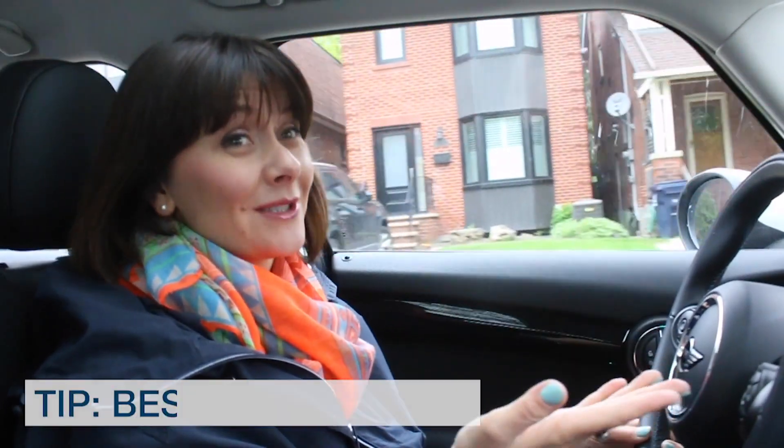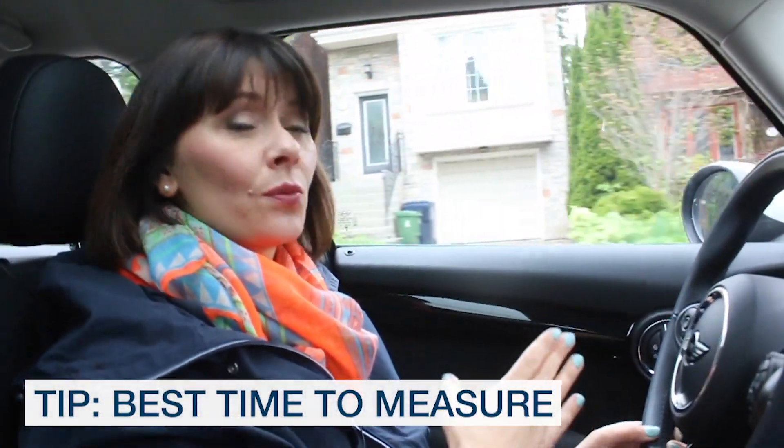Trade day is also when we take all of our measurements. Sometimes if it's a really big job we'll hire an external company to come and do the measure, which frees us up to document things.